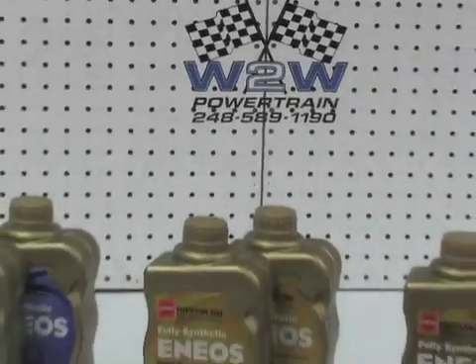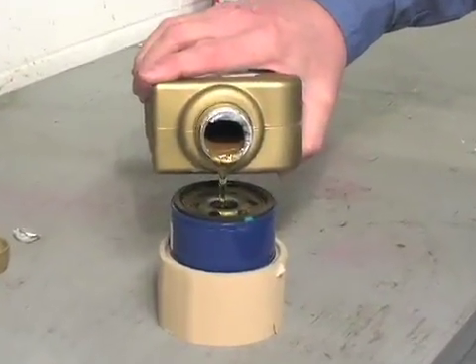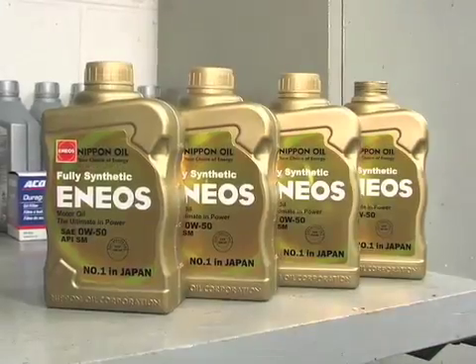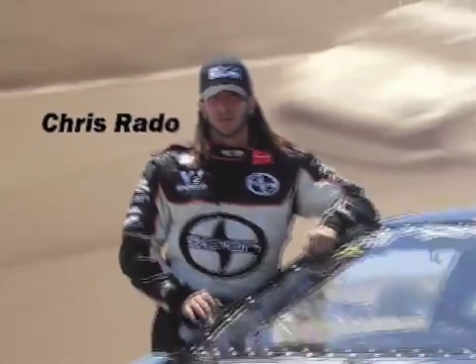When one of the biggest oil companies in Japan decides to enter the United States market, you have to ask yourself, just who are these guys? It's time to find out the truth behind ENEOS Oil. ENEOS is made by Japan's largest oil company, and it's used by some very serious racing teams, including the Honda F1 teams.